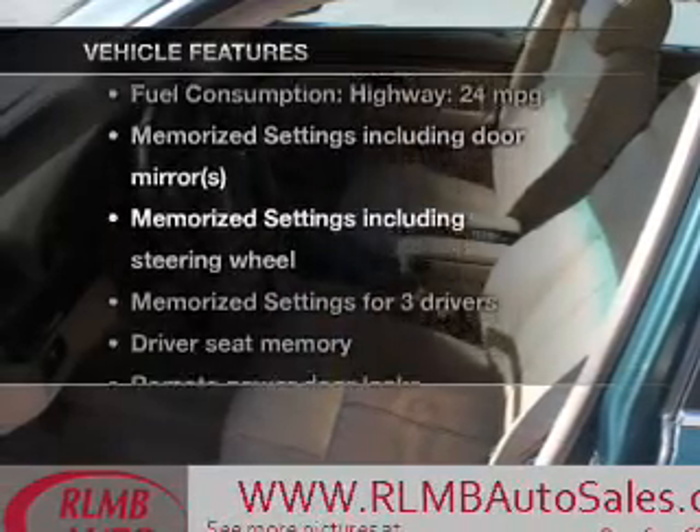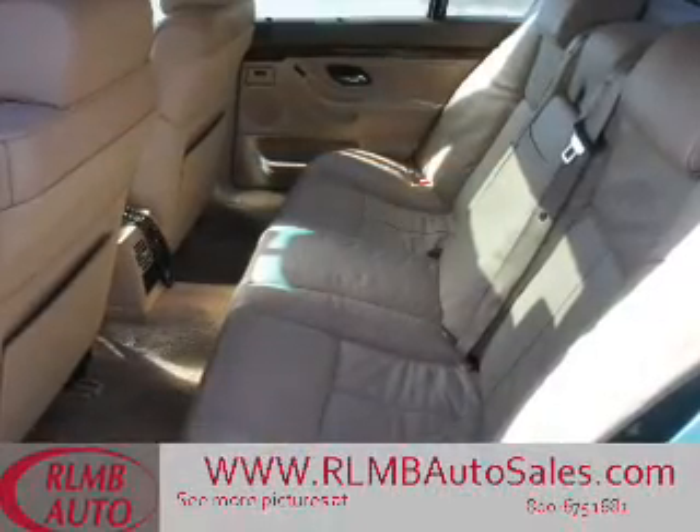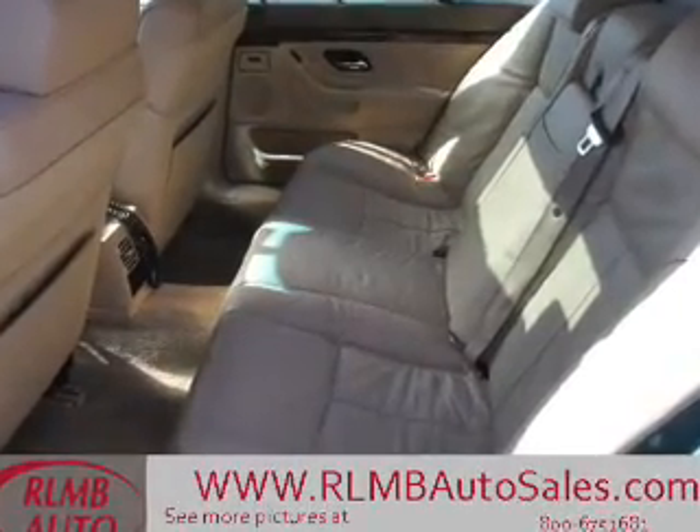Plus enjoy these notable features that are included in this vehicle: leather seats, power door locks, power windows, cruise control, an AM-FM stereo, power mirrors, and an alarm system.